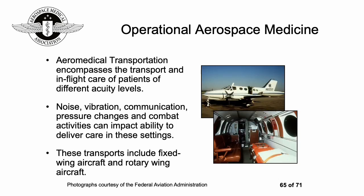Aeromedical transportation — sometimes referred to as retrieval medicine — involves the transport and in-flight care of patients of different acuity levels, ranging from someone critically unwell to a routine transfer of someone in a very isolated area who needs to come to a capital city for medical treatment. The typical issues of aviation can impact the ability to deliver care in these settings, including noise, vibration, communication challenges, pressure changes, and in military settings, combat activities. Forms of transport include fixed-wing aircraft — both small and large — and rotary-wing aircraft.